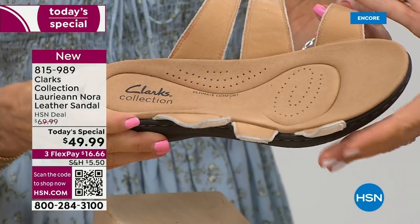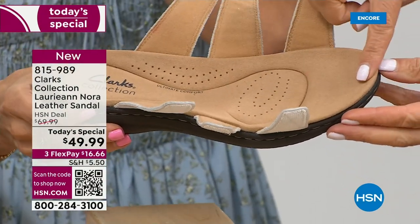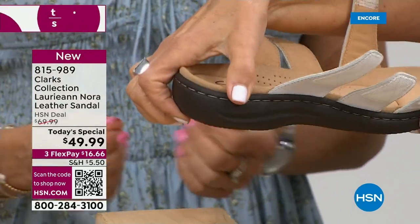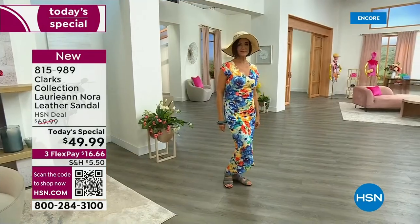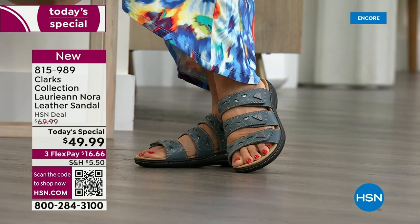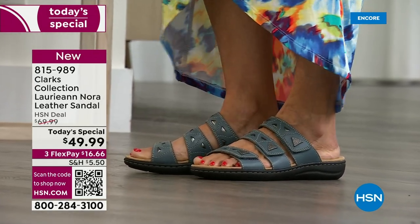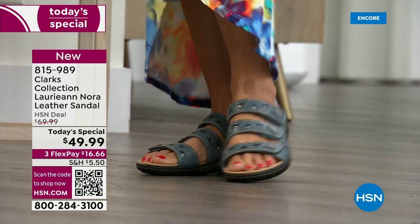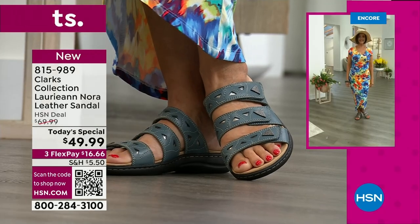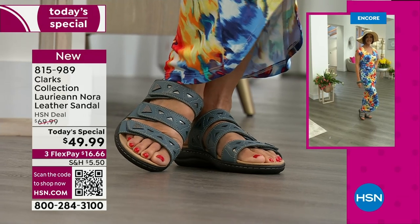It sort of wraps around the edge of your foot, giving it a little hug. Your foot doesn't slide forward, doesn't slide around, and your heel doesn't fall off the back — it's just the perfect little place so your foot feels really secure. Remember, these are genuine leather. When you think about the value of genuine leather sandals, you're getting the best price in the country. No one else has the Lori Ann Nora for $49.99.